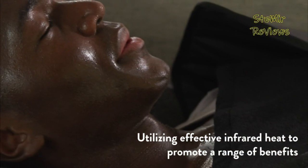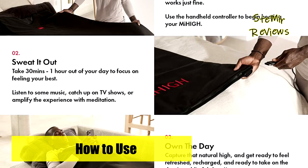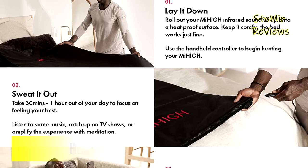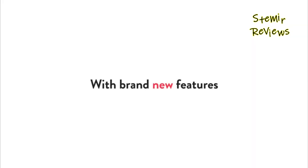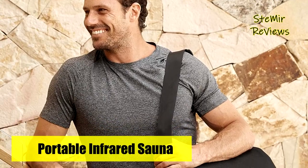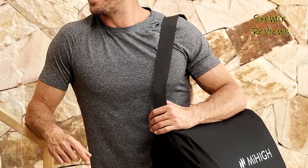You sweat out toxins that regular saunas don't have the power to reach, making it ideal for long-term health and well-being. It enables the body to produce calming chemicals that help decrease stress. When used before bed, it can also stimulate melatonin production to help you enjoy deep sleep. Used by elite athletes to speed up recovery, improve blood flow and circulation, and relax muscles and accelerate recovery post-exercise.